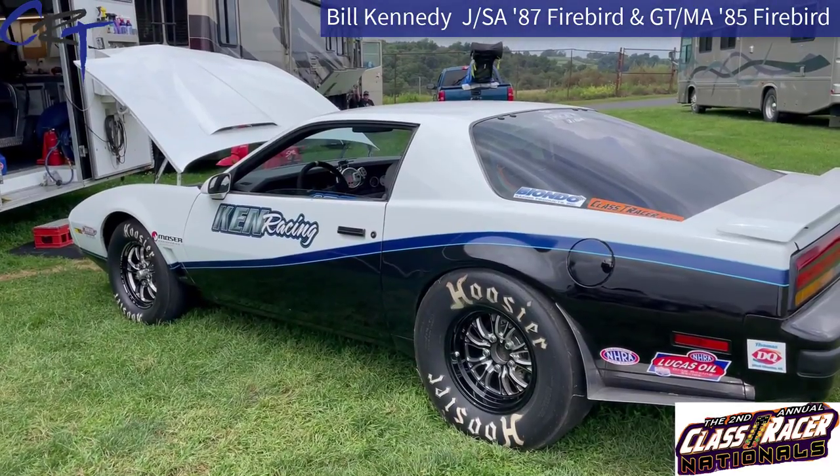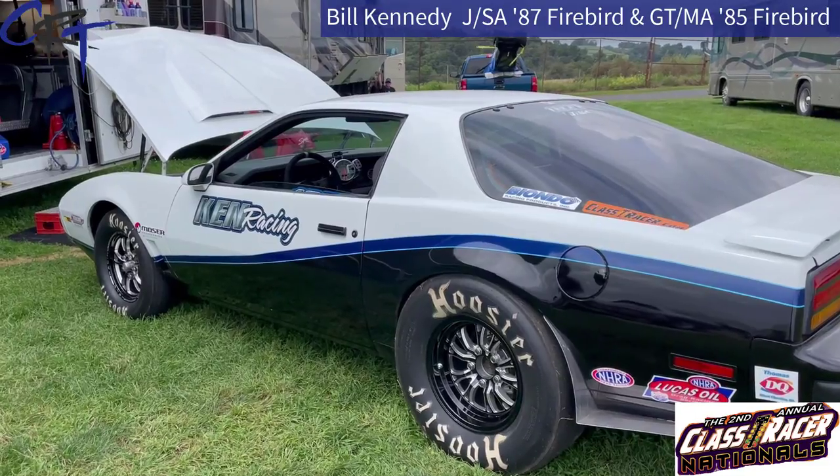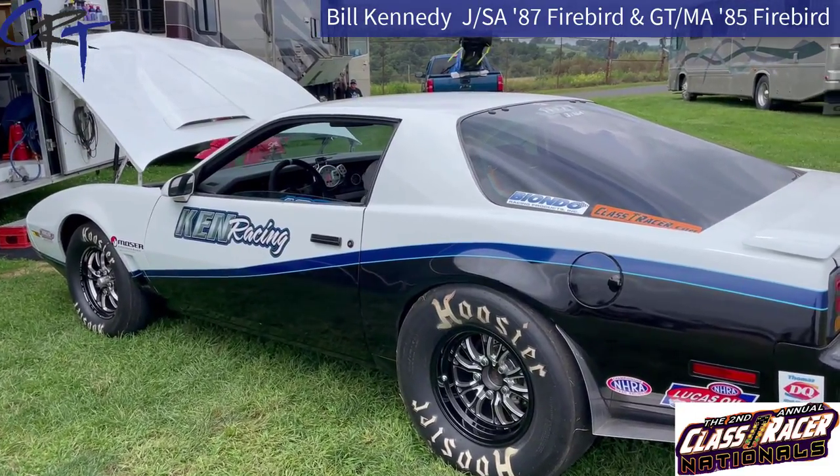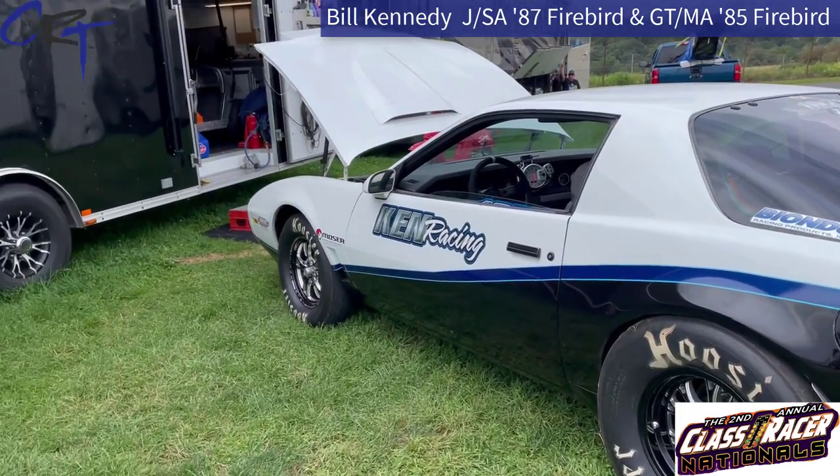We're here at the second annual Class Racer Nationals at New Media Dragway, and I'm just checking out Bill Kennedy's fleet of cars. This is his J-Stock Automatic 1987 Pontiac Firebird, and here's Bill Kennedy. Bill, how are you doing? Great, how are you? Great, thanks.